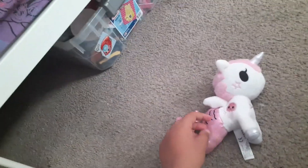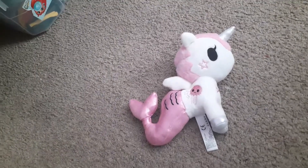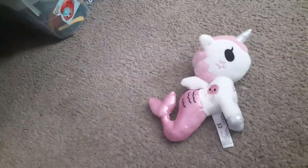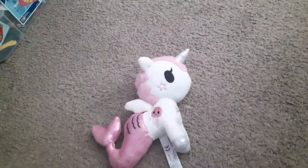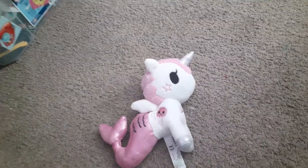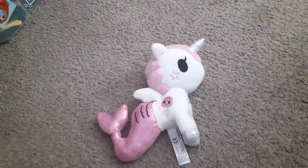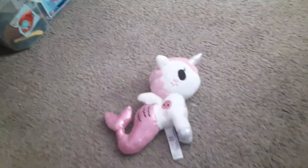So what's your favorite Tokidoki unicorn plush? Make sure to comment down below. Bye guys, make sure to subscribe to this channel for some cool videos. Bye.